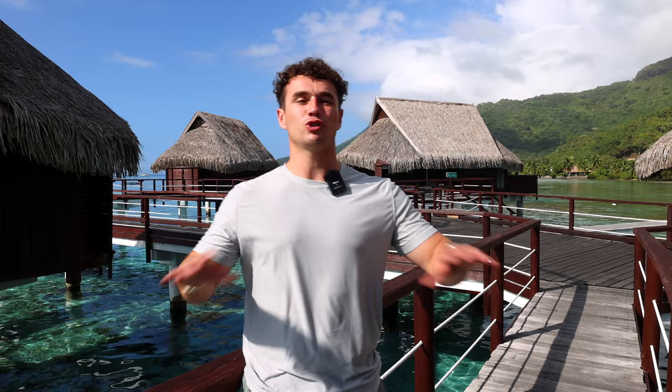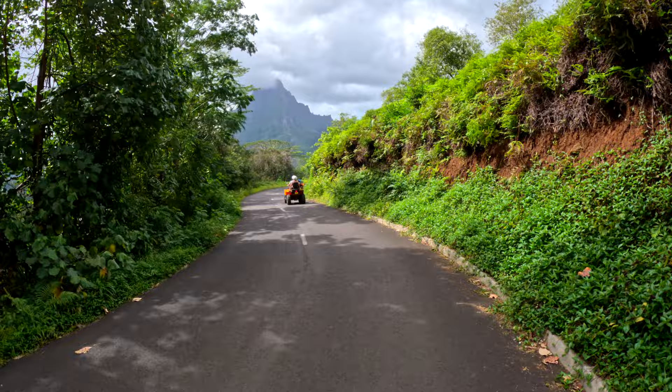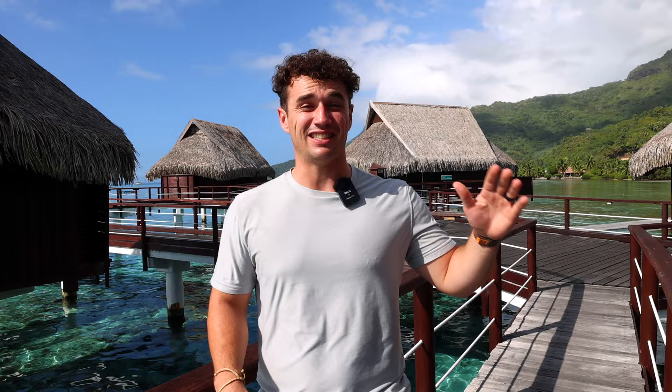Number two: you have to go on an ATV tour — it was such a fun experience. We recommend doing it early in your trip so you can get acquainted with the island quickly. We did the half-day tour, which is about three and a half hours on ATVs. The first spot was the most famous overlook on Moorea, called Belvedere — also a trailhead for two of the most famous hikes. We also got to go up to Magic Mountain, where you look directly over the two bays of Moorea. Even going up on the ATV was a little unsettling — it's very, very steep.